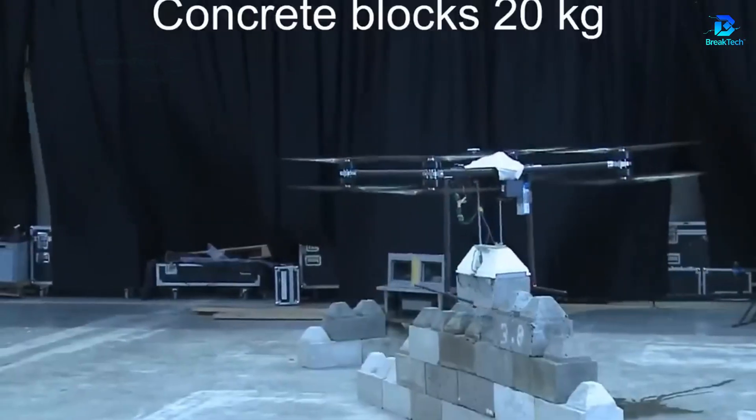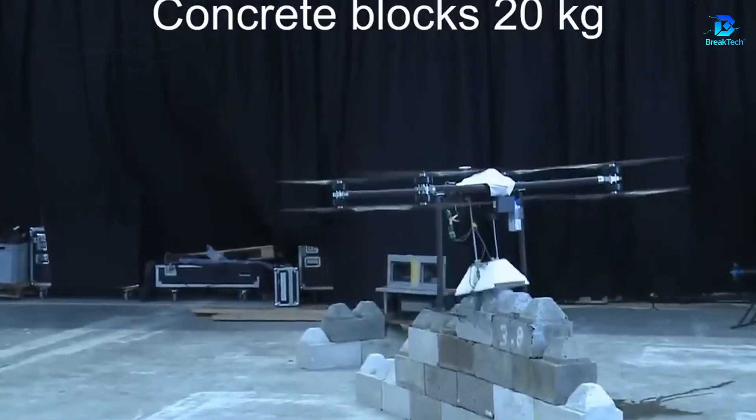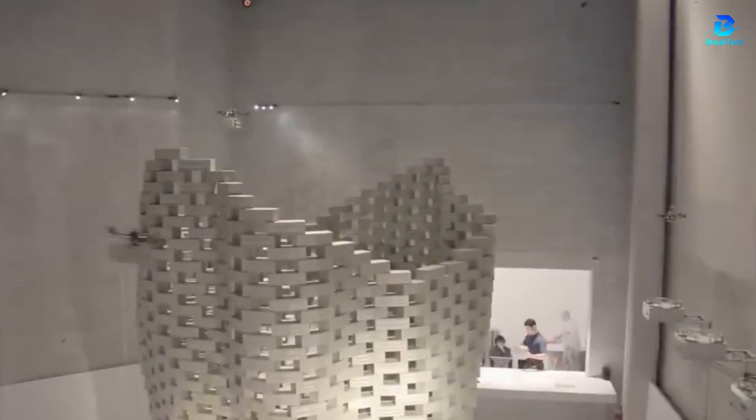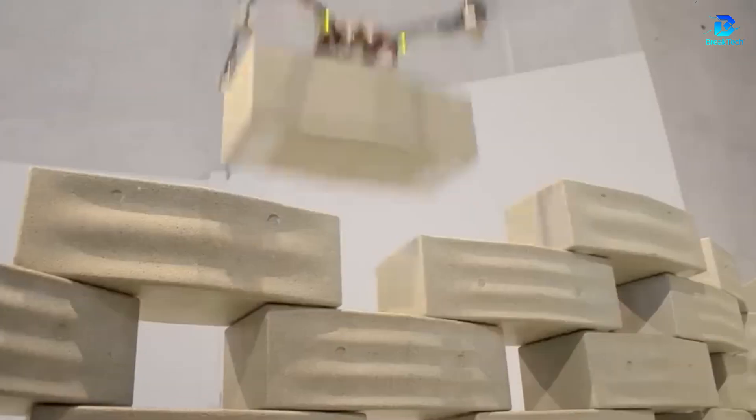Drones deliver packages, so why not use them to transport bricks? A French architect had this idea and taught a fleet of drones to build structures as fantastical as they are impressive.